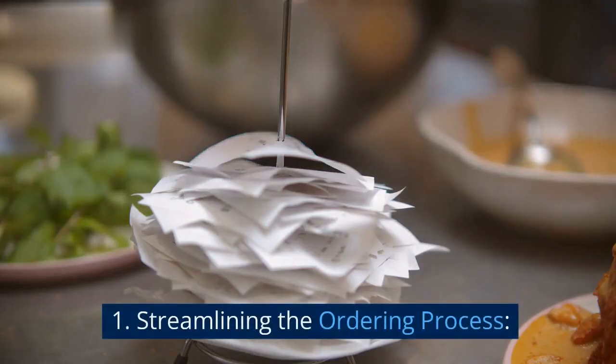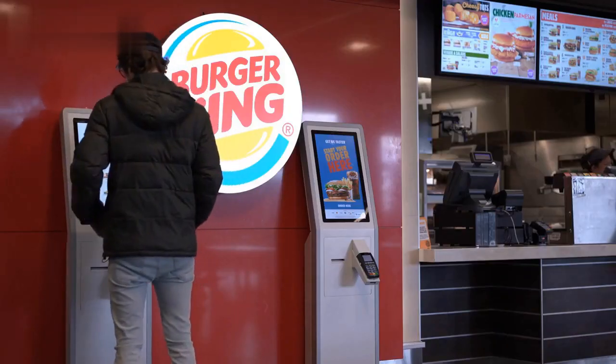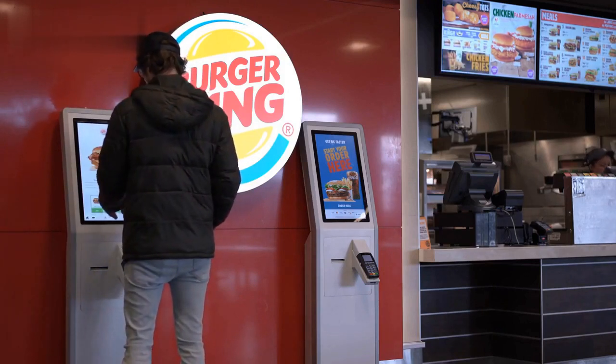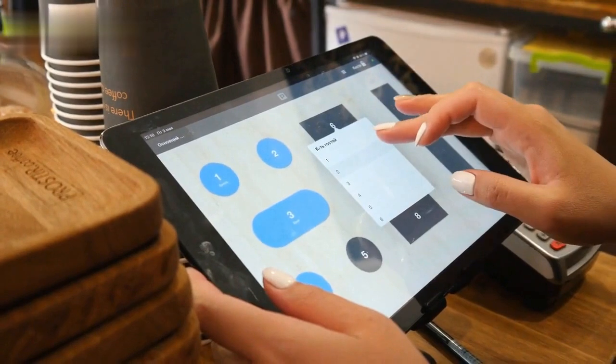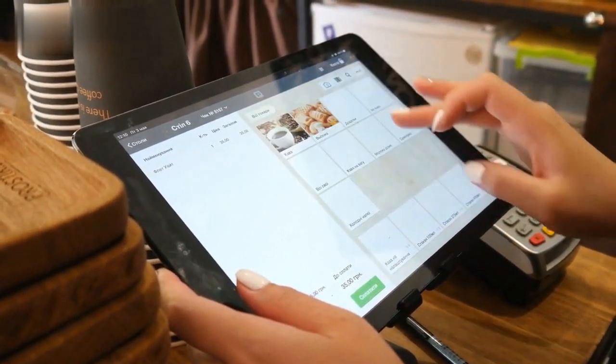1. Streamlining the ordering process. Self-order kiosks act as virtual assistants, enabling customers to customize orders effortlessly. This streamlines the ordering process, freeing up servers to focus on attending to diner-specific needs.